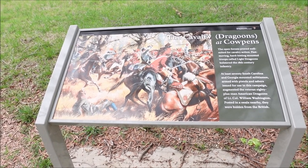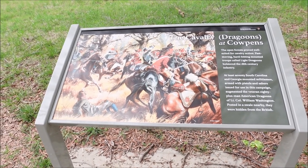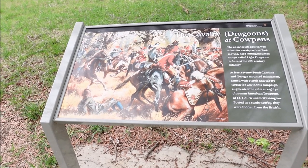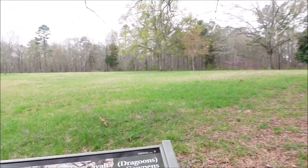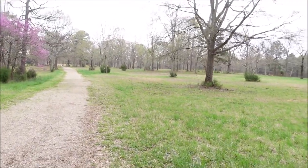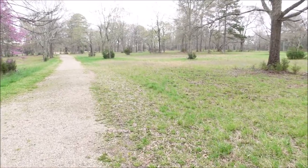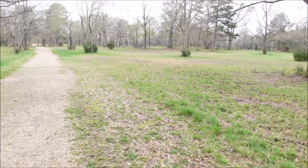At least 70 South Carolina and Georgia mounted militiamen, armed with pistols and sabers issued for use in this campaign, augmented the veteran 80-plus American dragoons of Lieutenant Colonel William Washington. Posted in a swell nearby, they were hidden from the British. So if you look here, it's definitely very flat — this was all farmland, so it was pretty much an open battlefield in this particular area. Cavalry would definitely be used in something like this, and then you have the forest beyond these trees here.